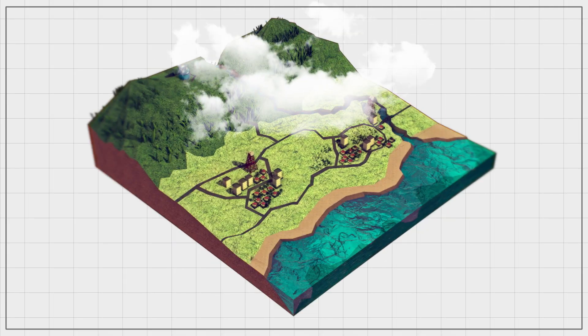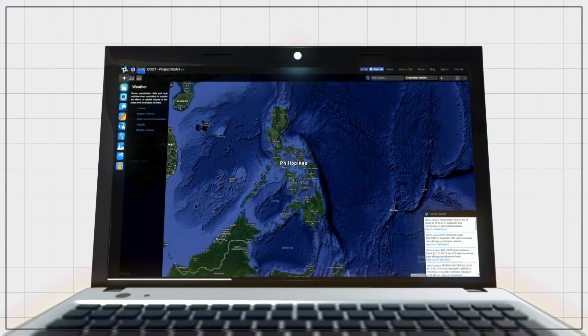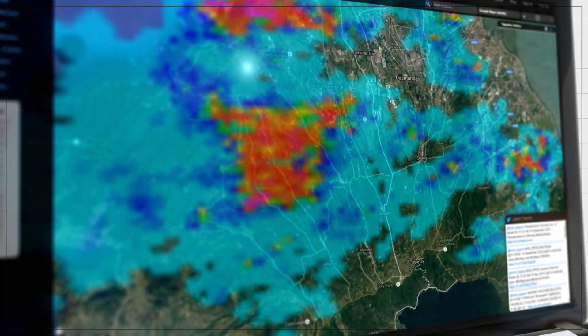Given that a certain community experiences rainfall, Project NOAA is also able to monitor the amount of rain because the Doppler radar stations accurately display the coverage of the rain clouds. Thus, areas where it might rain are effectively marked out.